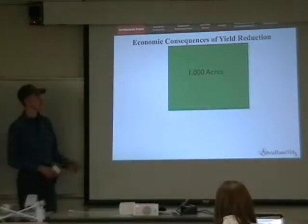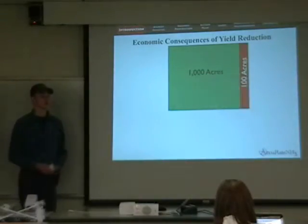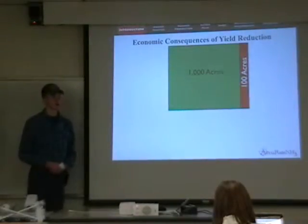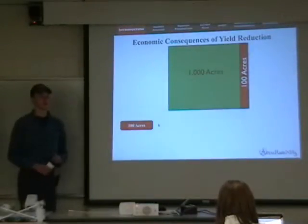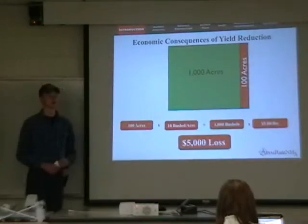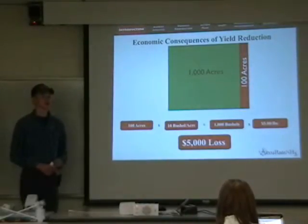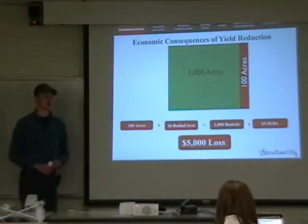Let's look at a 1,000-acre field planted in corn. If 10% of the acres are under-applied by nitrogen, and this reduction in application results in a 10 bushel per acre yield loss, we're looking at a total production loss of 1,000 bushels. At the current market price of $5 per bushel, we're looking at a $5,000 loss in revenue.